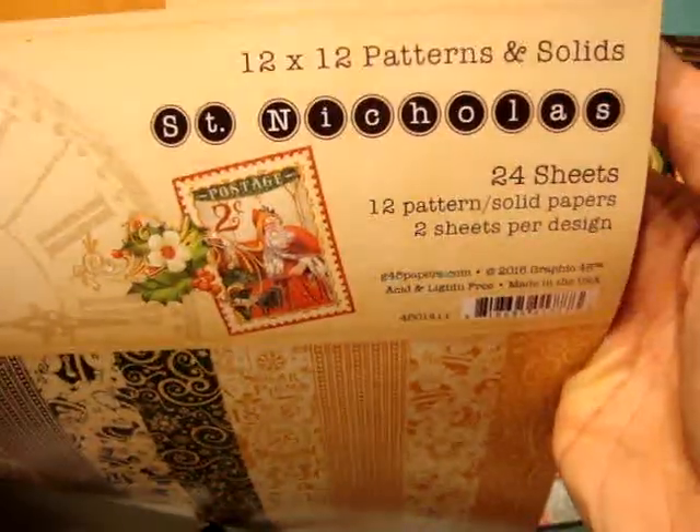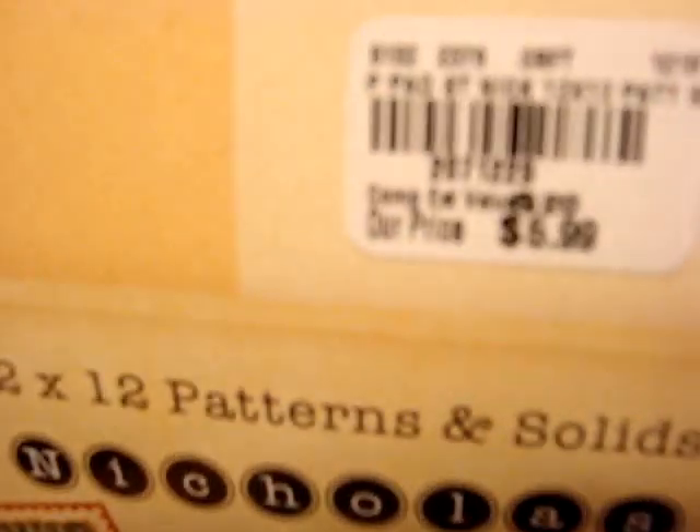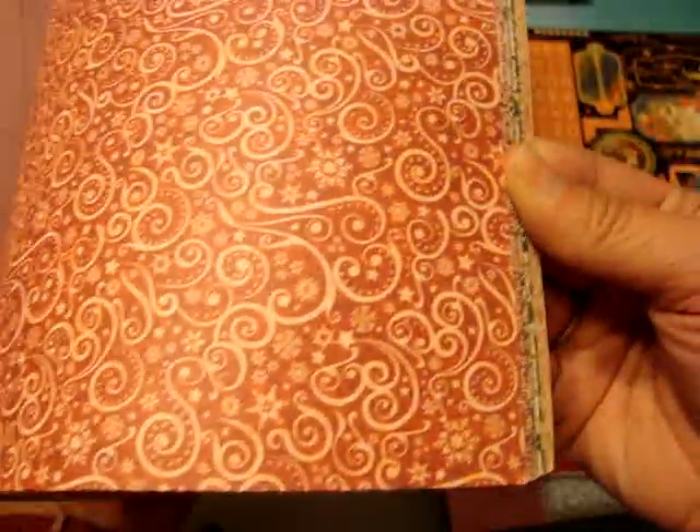I was super happy to find this. This is the Graphic 45 12x12 Patterns and Solids St. Nicholas Collection. This was $5.99. I'm actually considering going back and buying another one just because I love the patterns in these. And some of these, you don't necessarily have to use for Christmas, but the patterns are just so pretty. I love the colors. They are just solid colors in the back.